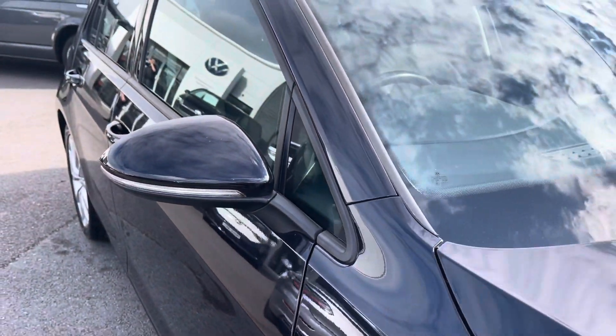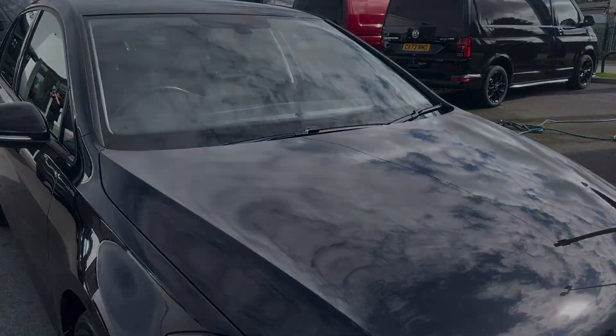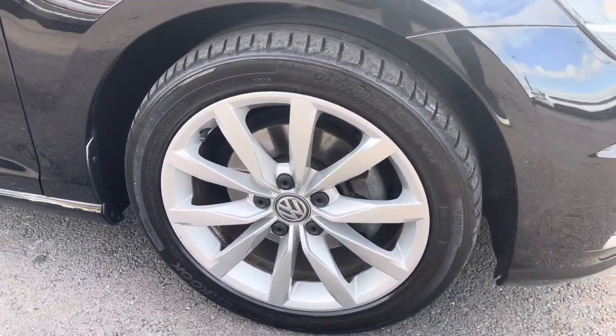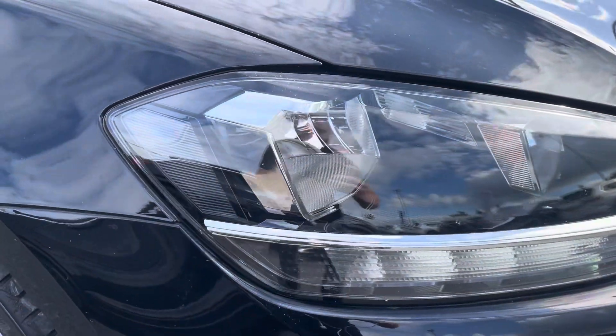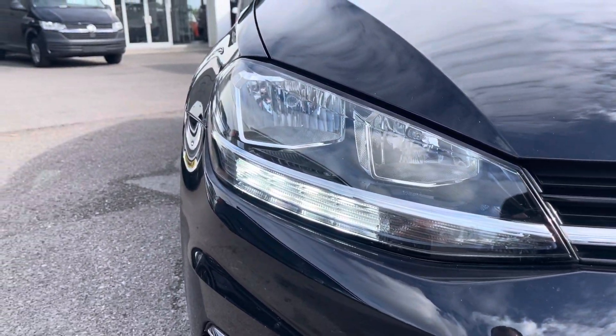It's finished in a metallic deep black pearl paintwork and offers some exceptional exterior features. To the side you'll find stylish 17 inch Dijon alloy wheels. To the front there are automatic headlights with LED daytime running lights that provide outstanding visibility.